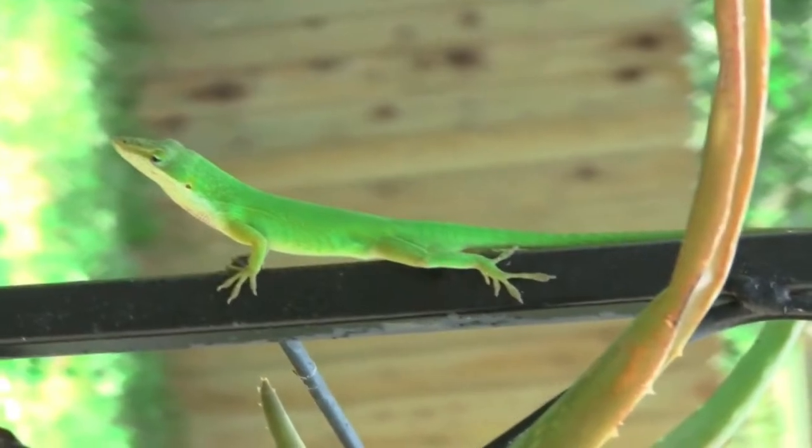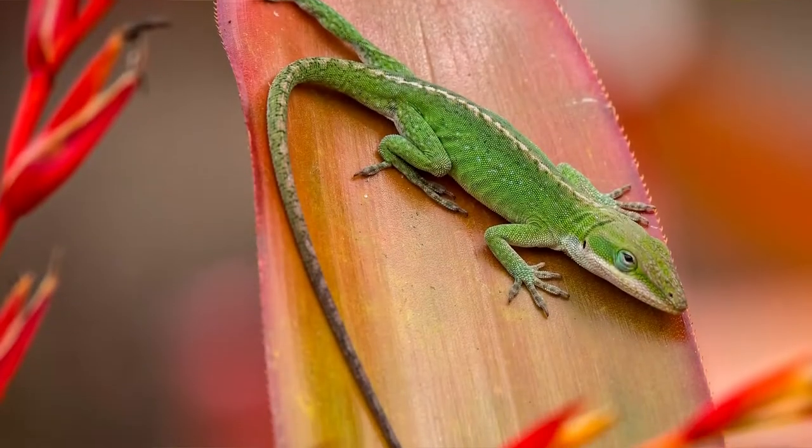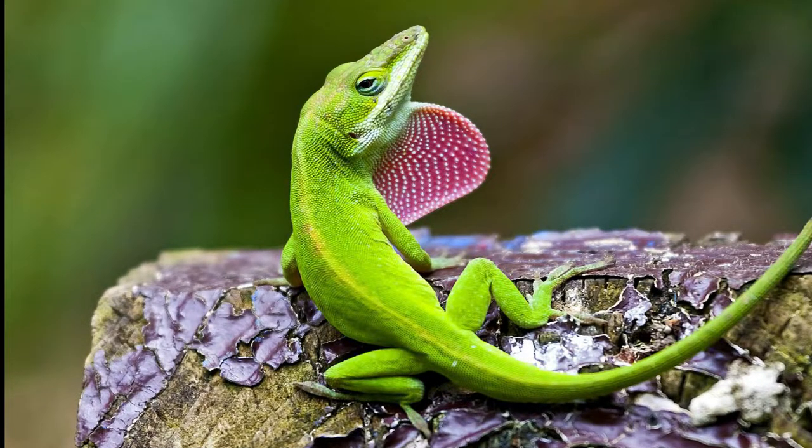Female specimens are smaller than males, although both sexes have a tail that can occupy more than half the length of their body. As for its coloring, it can cover several shades from brown to gray. At the same time, females have a fine line running along the dorsal region from neck to tail.